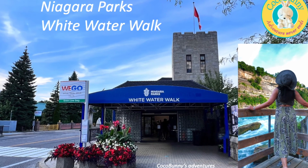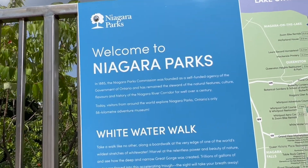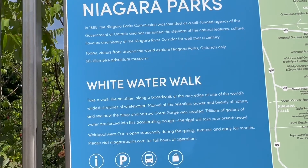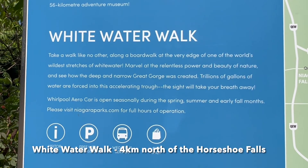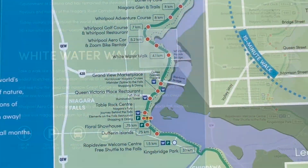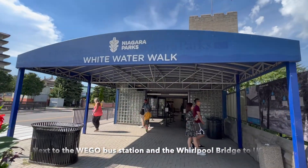Hello everyone! I have been to the Niagara Falls for more than 20 years, but only recently I learned that this White Water Walk was just like four kilometers north of the big Niagara Falls. It is near the Whirlpool Bridge. Let us take a look inside.